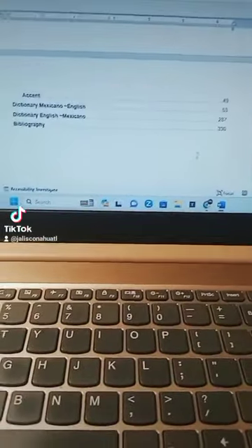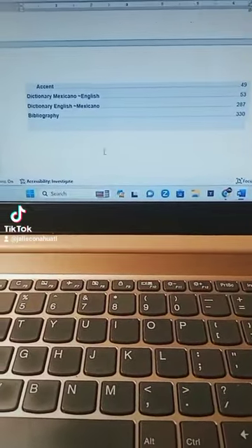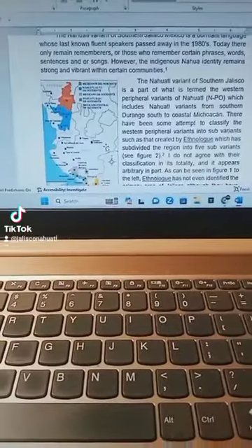In total, it's about 334 pages. The first dictionary section is the Mexicano to English section. I'll show you.